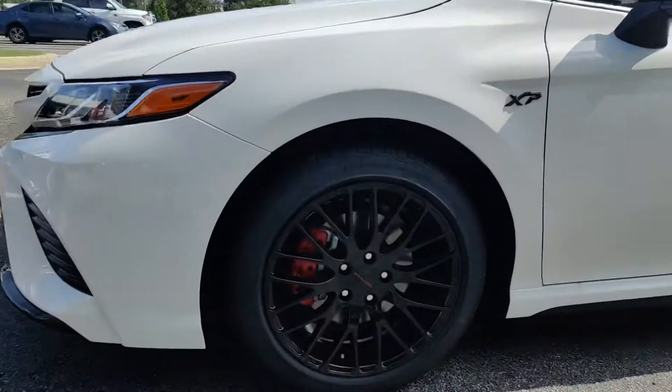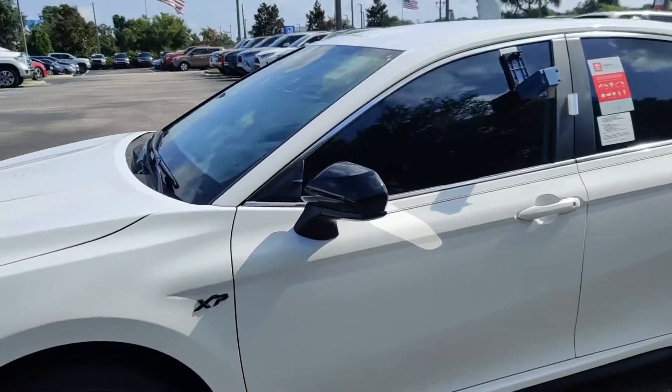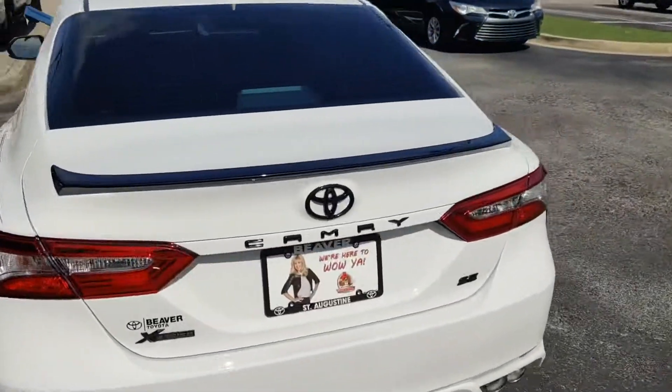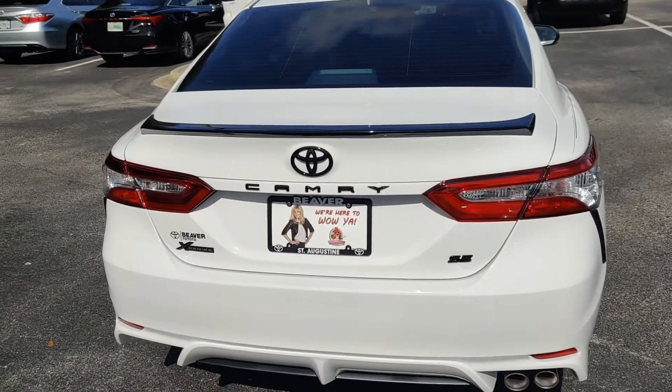Along with the all-black wheels from Toyota, the XP badging, and the black mirrors. Coming around to the back here, you have a black spoiler, opposed to the color-keyed one, to just go with the rest of the theme of the car with all the black emblems.